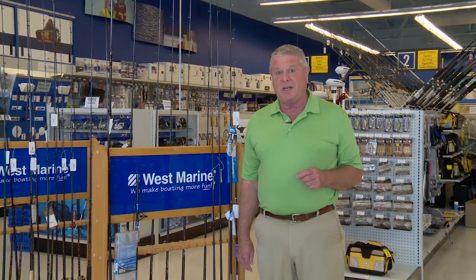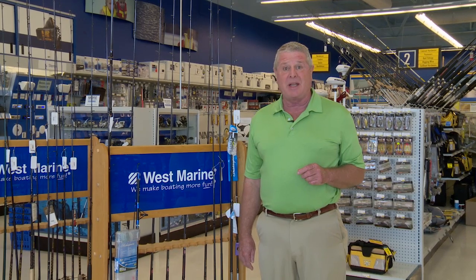So there you have it — West Marine's top 10 most popular boating items, and you made them so by voting with your wallet. I'm Randy Vance for Boating Magazine.